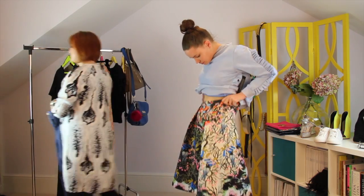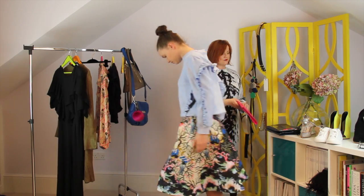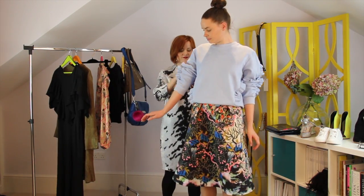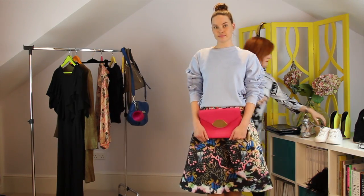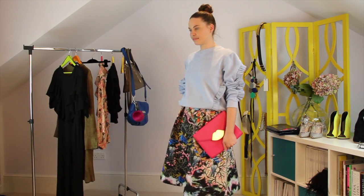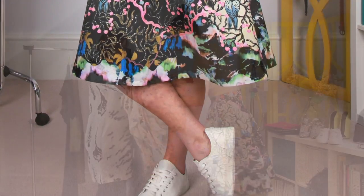This could work with trainers or it could go with a statement heel. Now I'm keeping with the jumper and adding in this super cute H&M neoprene-effect skirt — the print on this is spectacular. Add in a color clash with the clutch bag, the oversized ruffle top, and the colorway in the skirt, plus a trainer — it's bang on trend. It's a proper fashionista look but also super comfy, and it looks really glamorous.